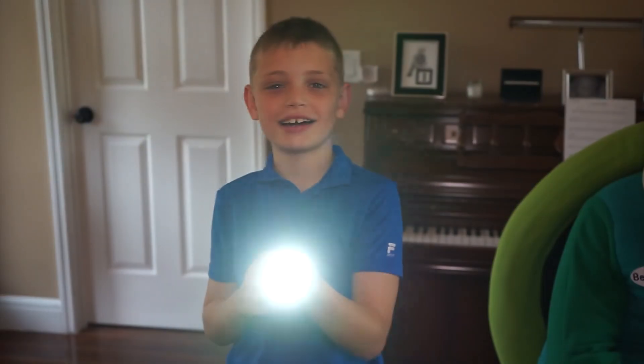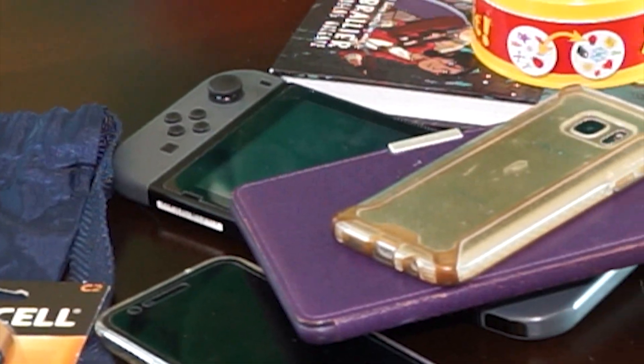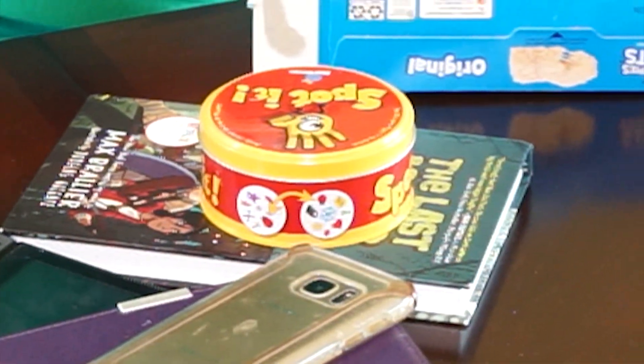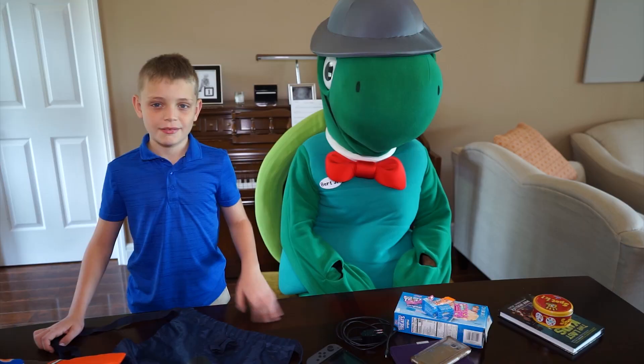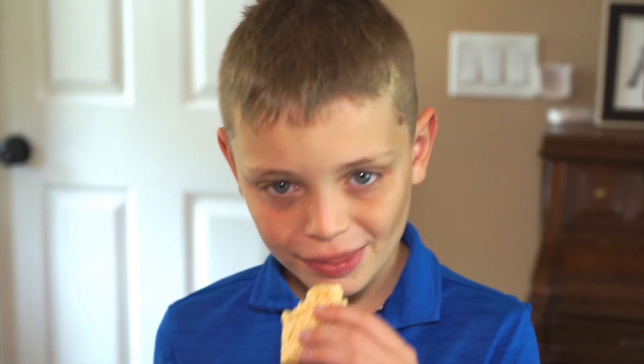Gotta have a flashlight and extra batteries. From there, make sure to pack some snacks. And while the parents can stock up on the basics, a kid kit can be a little bit more fun. Bert likes the grapes, but I like the sweets. Just don't eat it all before the storm even comes.